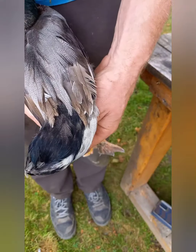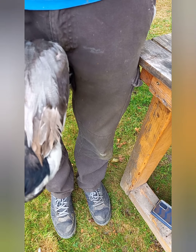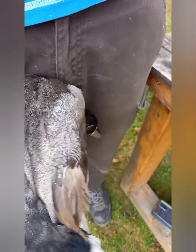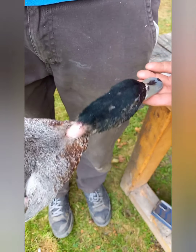La dose c'est 0,5 — donc un demi millilitre. J'ai fait une vingtaine de canards et une dizaine de poules comme ça.